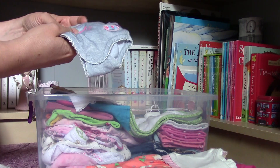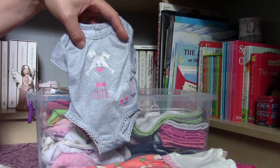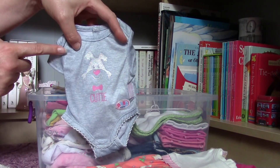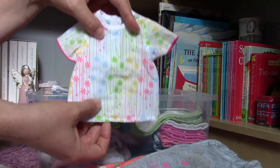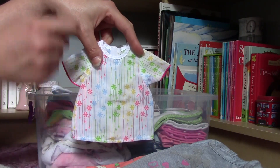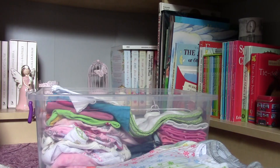Then another one for Baby Born babies, and since I have two or three Aquini dolls which have a vinyl body, that's why I prefer using these for them. This one was also made for Götz, and I found it at the flea market. This size is also good for the 50 centimeter tall standing dolls, but also fine for the babies, so I chose this for the babies, that's why I store it here.